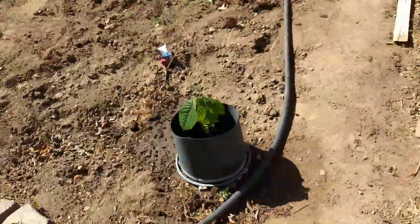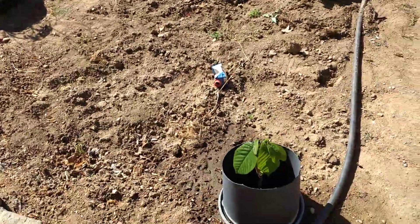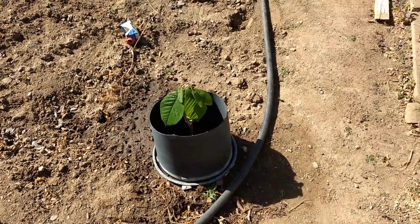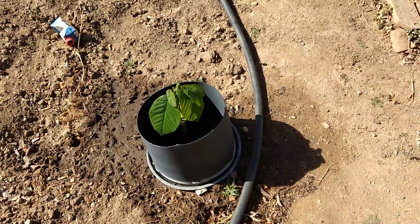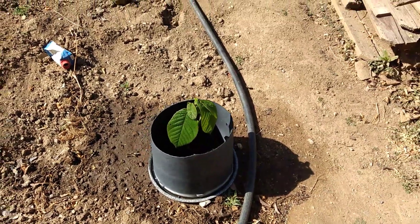And then we've got cherimoya. We had a bigger tree here in the center, but the tree died in the winter because it got quite cold. Somehow the roots made another plant out of it — another cherimoya. So we tried to save that.